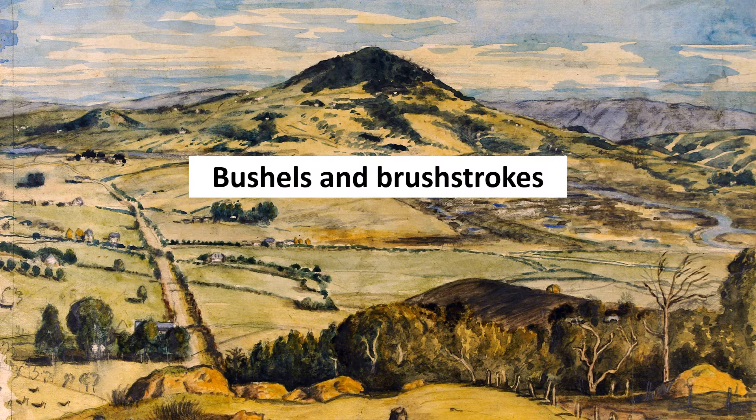Hello everybody. In our last couple of episodes, we've focused on professional artists who in part made a living by painting portraits from photographs. Today, we're instead going to look at an amateur artist who's represented in the museum's collection by watercolours of Otago landscapes.